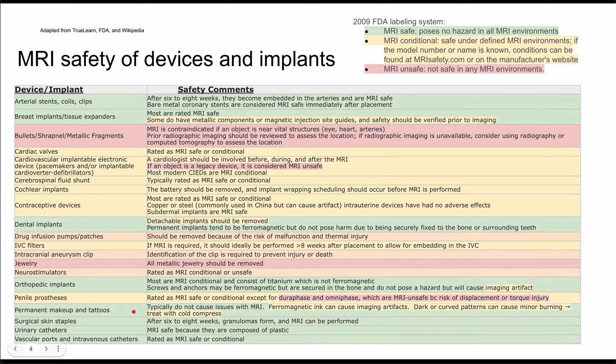Next are permanent makeup and tattoos. These typically do not cause problems with MRI. There are some imaging artifacts possible from ferromagnetic ink, and if you have a dark or curved pattern — particularly one that curves around a limb — this can cause minor burning in the skin. Usually the burning is mild and can be treated with cold compresses.